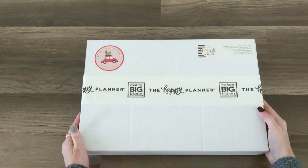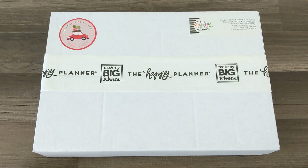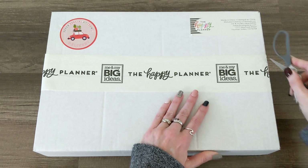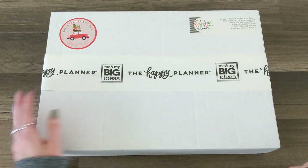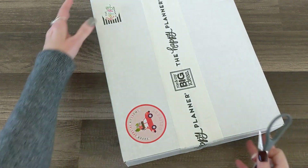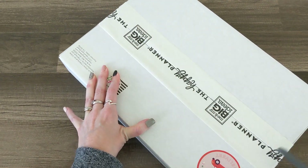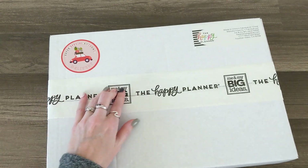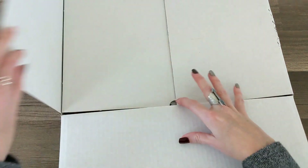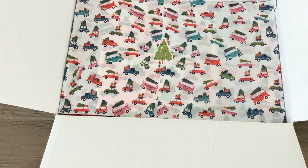I'll go ahead and lower it down a little bit so you guys can see a closer look. This box is exclusive to Michael's online only — it's not even going to be available in stores, but they do have it on their website right now. It says in stock and ready to ship, so I will have that linked in the description. I'm not sure how limited the quantity is — I just know that it's exclusive to Michael's online. The Happy Planner website, I don't believe it's going to have these either, so very limited.